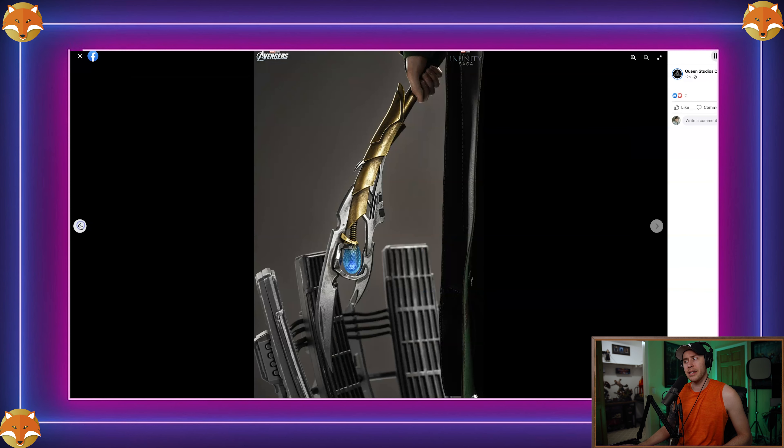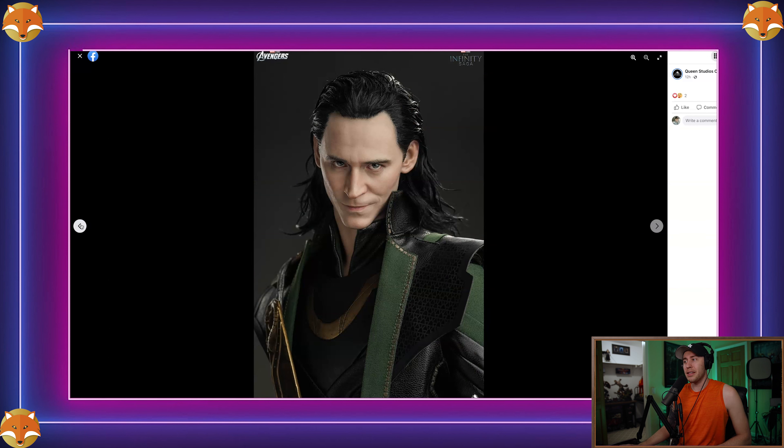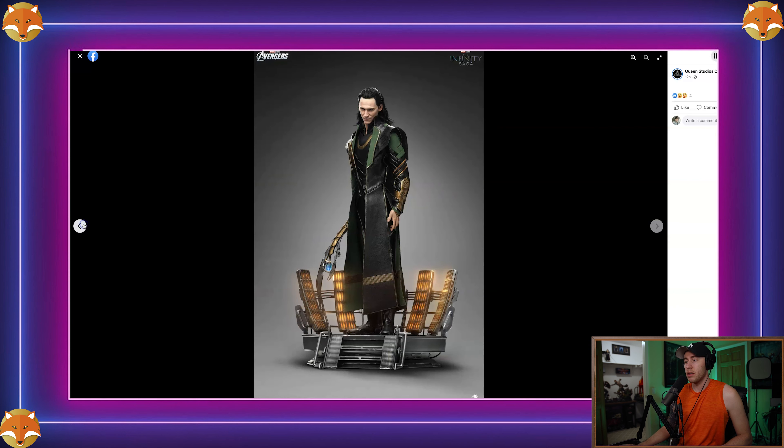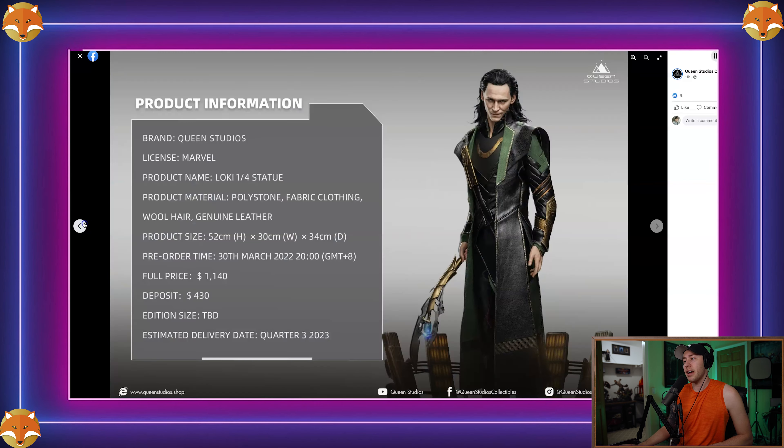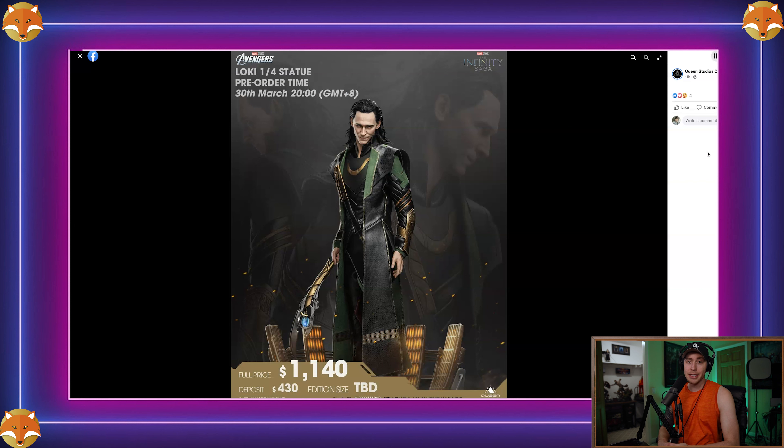I'm super thrilled with how this turned out. The sculpt is about an 85-90%, but it's good enough that if the final product comes anywhere close to this prototype, you're going to be really happy. Everything about it screams Loki — it reminds me of the 2012 Avengers, which is really what I care about. This is definitely a 'drop everything and buy' for me. I don't pre-order much anymore, but for this I'll make the exception. It's coming out Q3 of next year, so it's about a year and a half wait.